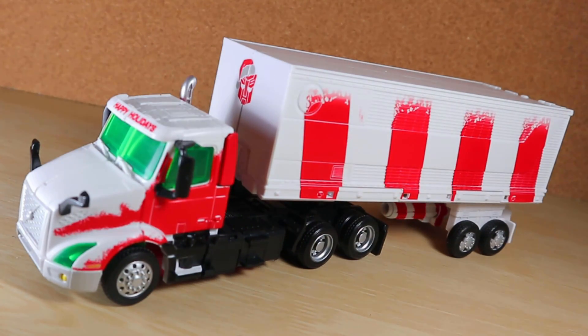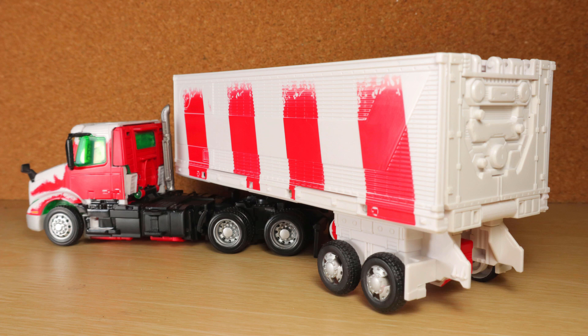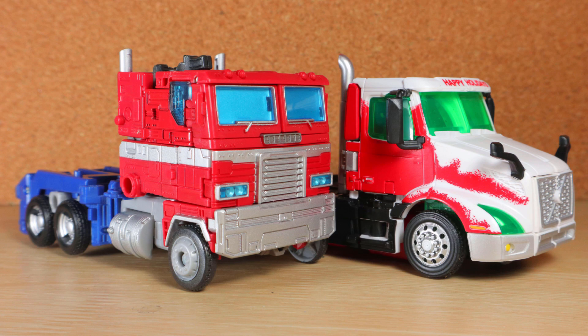Optimus Prime transforms into a Volvo with the trailer, and yes, it is a licensed Volvo — the box says so. Apparently this was initially intended for an Amazon exclusive based on their delivery trucks, but that didn't happen. We did get a regular version. You can tell this was meant to be a collab like JP93 or Gigawatt, since there's so much focus on getting the design of the truck right.